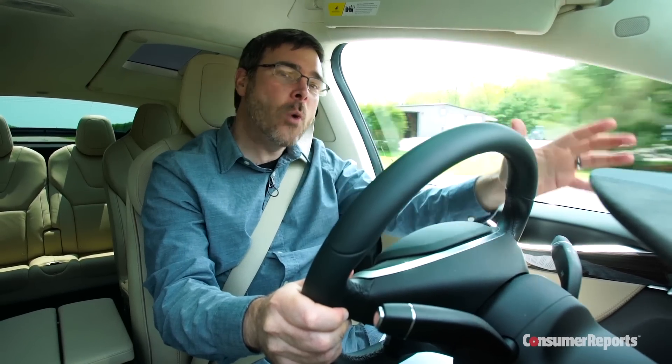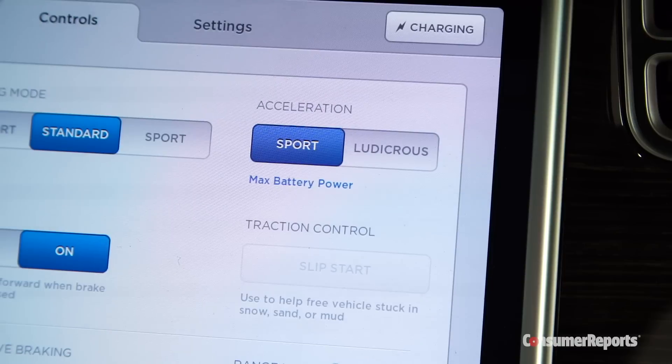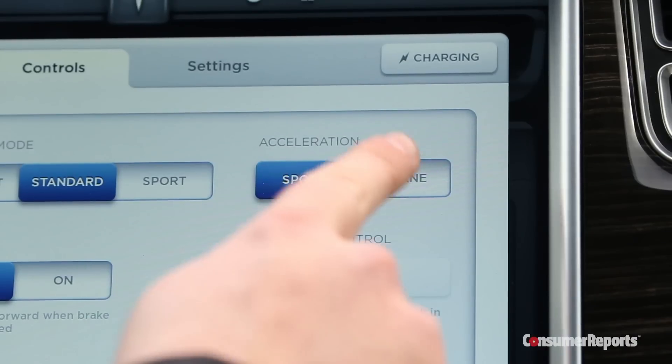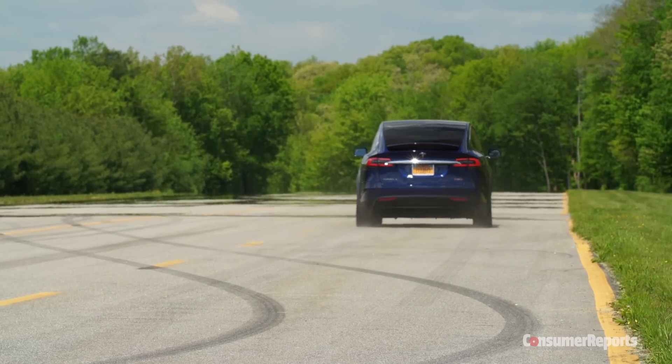Any Tesla is quick with instant torque on the tap of an accelerator, but a P90D — well, it's crazy quick. Don't just take our word for it. This P90D has the $10,000 ludicrous mode, going beyond Tesla's insane mode. It delivers dizzying maximum acceleration, and either one slams you back into your seat.